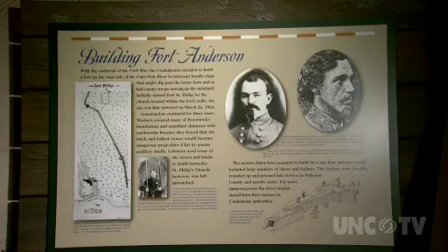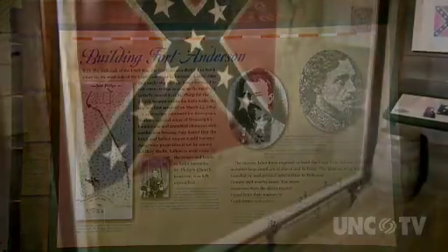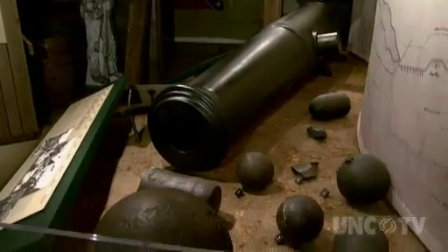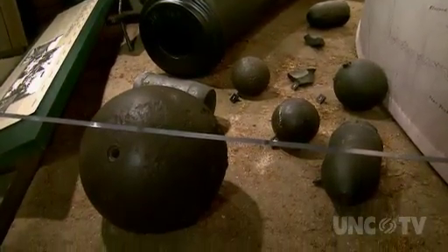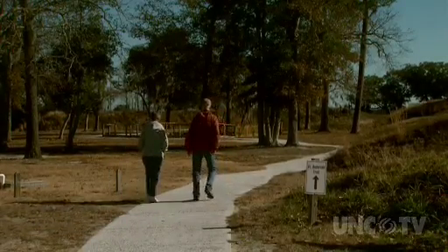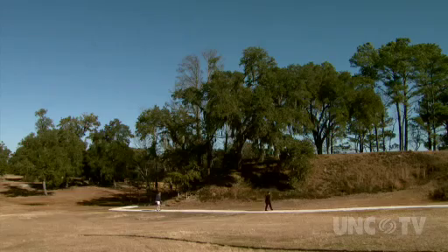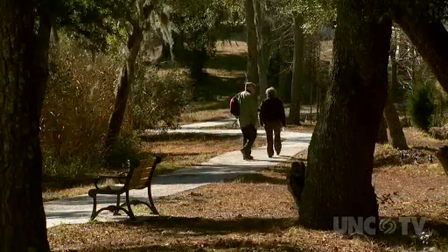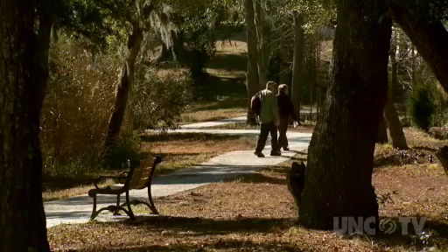Other exhibits in the Visitor's Center tell the story of Fort Anderson. The original garrison flag is here on display, as well as other artifacts from the fort. Once you've learned the history of this site, the thing to do is get out and walk the grounds. The new ADA walkway makes access easy. The trail is about three-fourths of a mile, and there are benches along the trail.